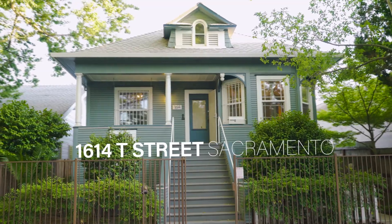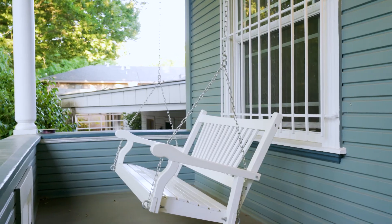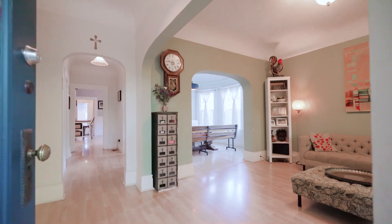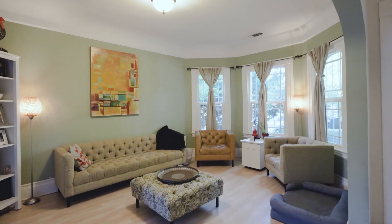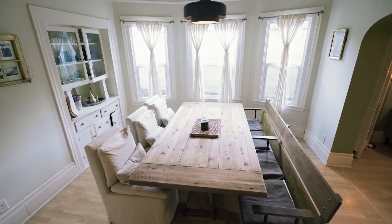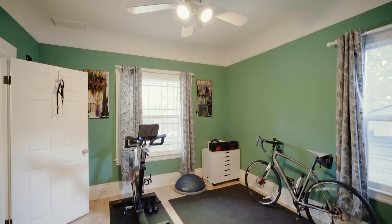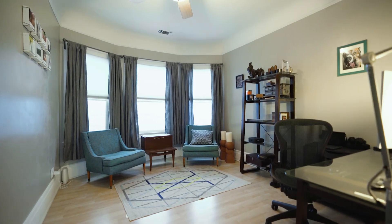Hello and welcome to 1614 T Street. This lovingly and lavishly restored bungalow is now ready for the next admirer. Built in 1920, this former seven-bed, two-bath duplex has become a graceful and tasteful five-bed, two-bath, single-family home.